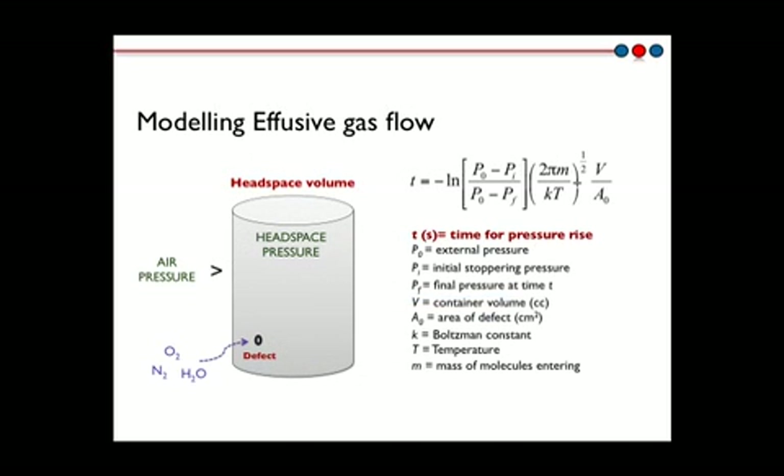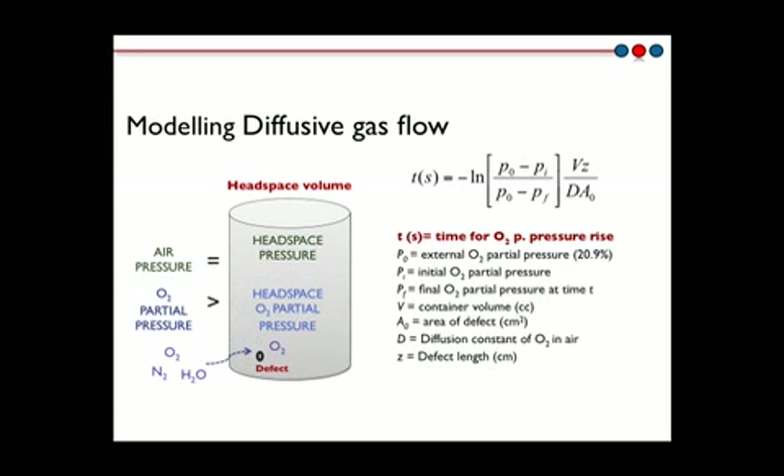For freeze-dried product, the leak behavior is defined by effusive gas flow into the headspace due to the pressure differential between the outside atmosphere and the under-pressure in the vial. This pressure differential can cause the headspace conditions of a leaking vial to change very quickly. Once the pressures have equilibrated between headspace and the outside atmosphere, gas exchange continues to take place but on the slower time scale of diffusion. Understanding these dynamics is important for designing the 100% headspace inspection process.